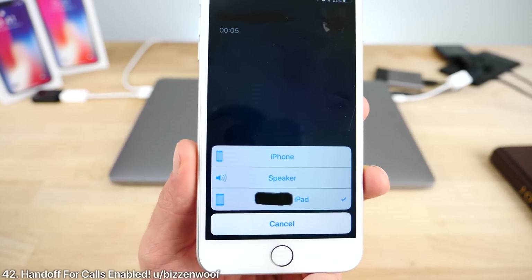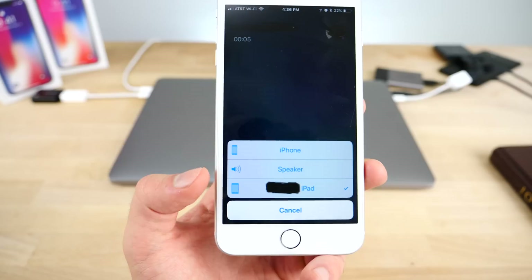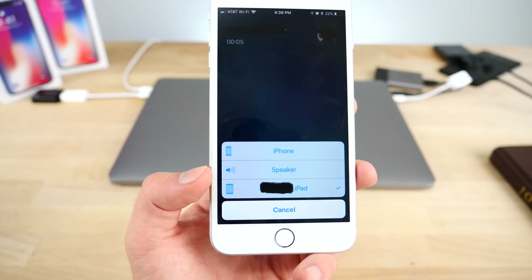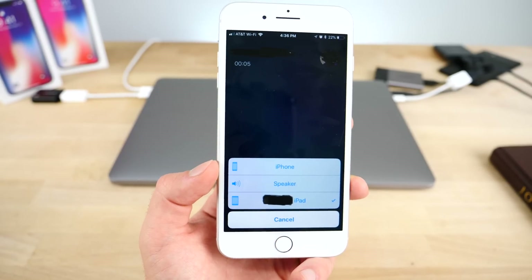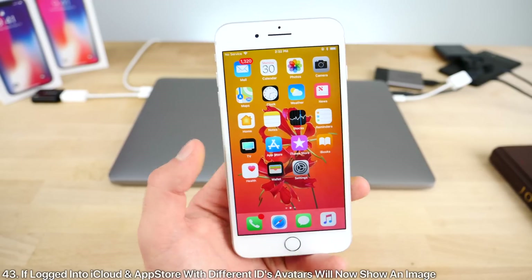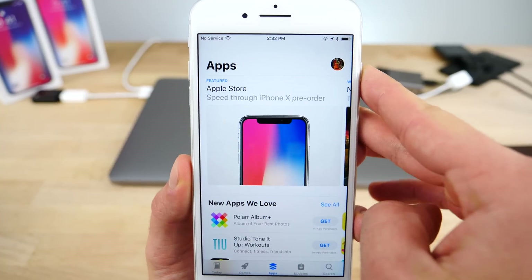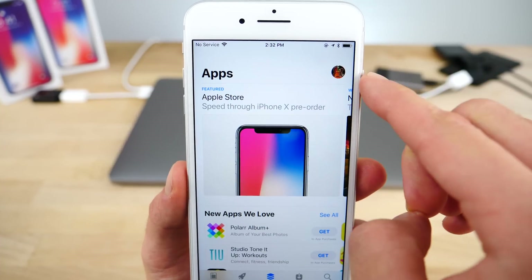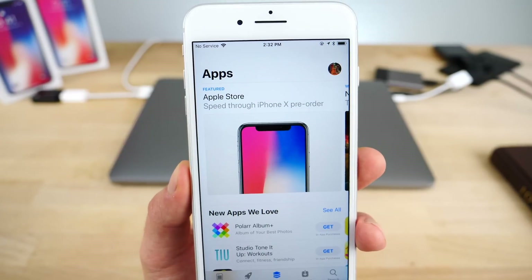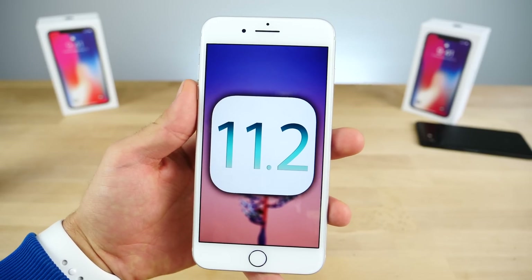In iOS 11.2, Handoff for calls is enabled — a user reported being able to hand off a call to their iPad from within this firmware, which is super cool. Also, an inconsistency where if you were logged into iCloud with one ID and Apple ID with a different one, your profile icon would not show up — that has been fixed. No longer do you get the empty avatar; it will now show your icon properly.